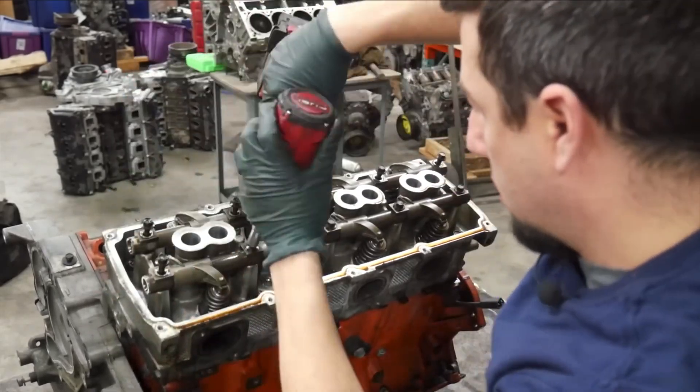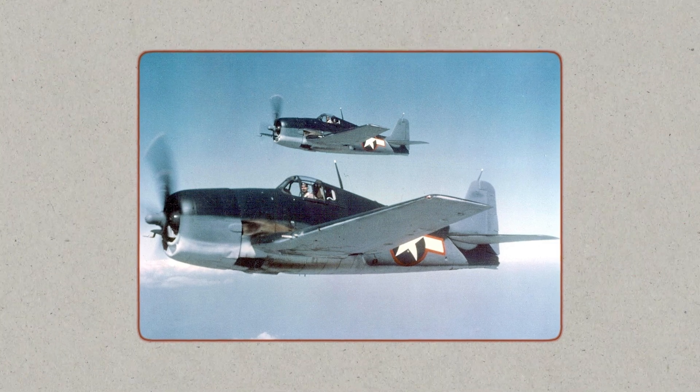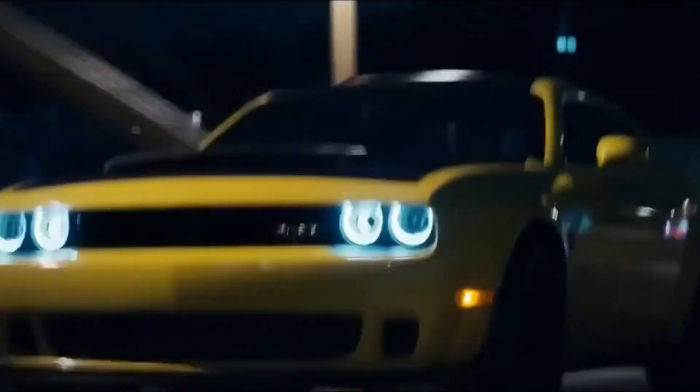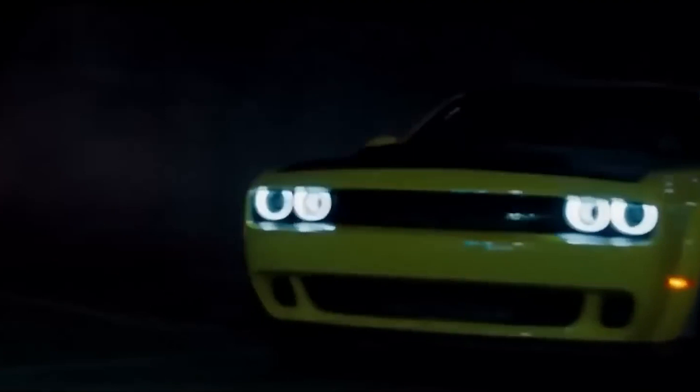The Hellcat engine has definitely lived up to its name, which is taken from the Grumman F6F Hellcat fighter plane from World War II. It takes off from 0 to 100 miles per hour in 3.6 seconds and tops out at 199 miles per hour. You heard that right — 0 to 100 in 3.6 seconds, not 0 to 60.